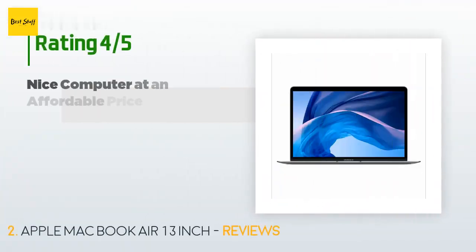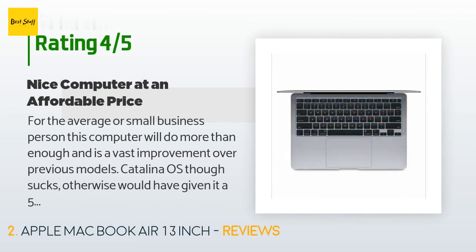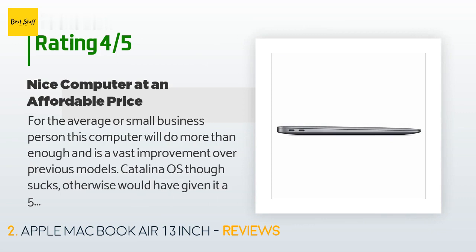This product is rated 4.6 stars from 1,017 customer reviews. A customer said: for the average or small business person, this computer will do more than enough and is a vast improvement over previous models. Catalina OS though sucks — otherwise would have given it a 5-star rating. A lot of software needed for work is limited or won't work with Catalina.